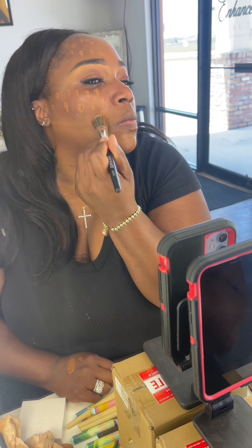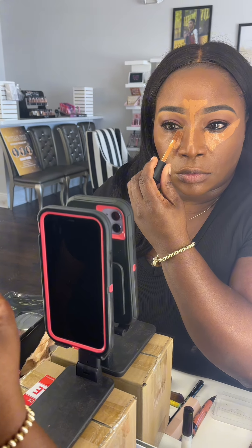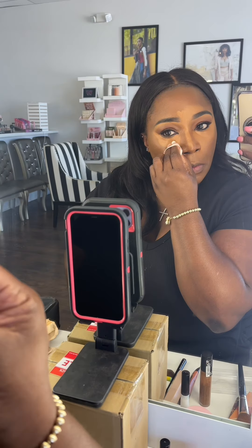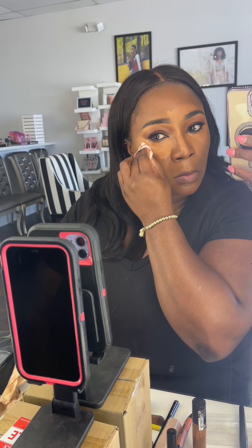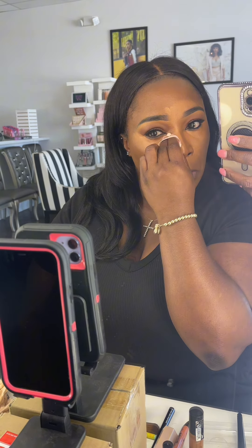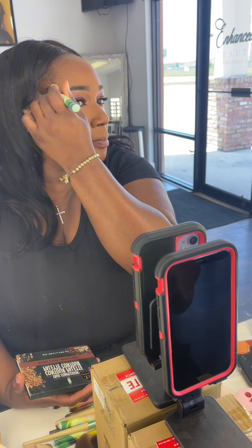Right here we are using foundation, teaching her my foundation routine and my technique. I believe we used shade 140 from my brand, the Studio Blend Foundation. Here we're using her own concealer that she purchased and brought into class, and she's highlighting. Next, I taught her how to contour — she's doing beautiful. We set the face. Now she's doing her lips, lip liner, and she's going to put some lip gloss on it.